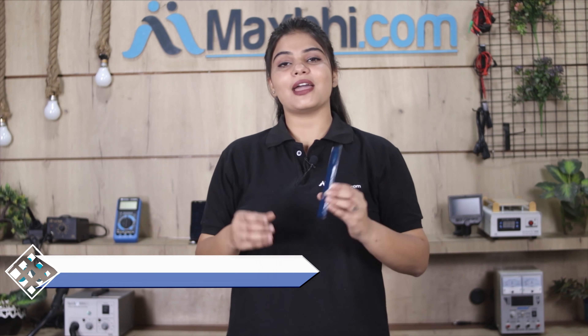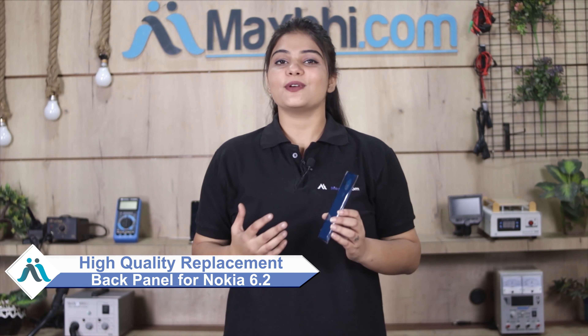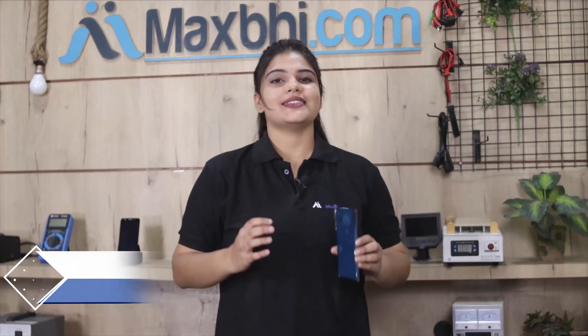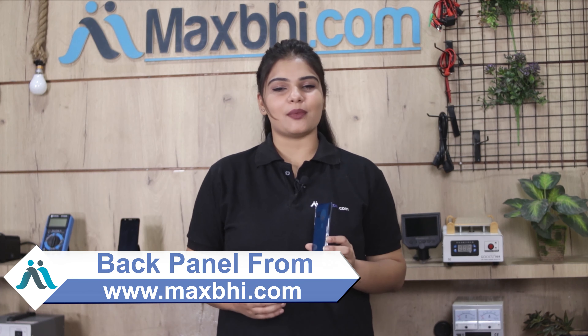Don't worry. You can now buy a high quality replacement back panel for your Nokia 6.2 at a very affordable price from MaxBee.com, and you can fix your phone yourself at home or get it repaired by any professional very easily.